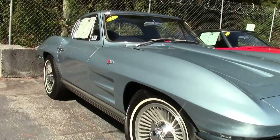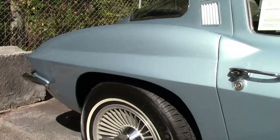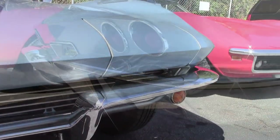This car, originally assembled on February 25th, 1964, is a body-off restored 1964 Corvette in absolutely outstanding condition, both inside and out.